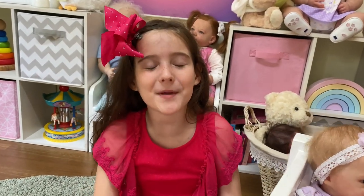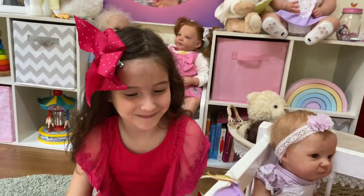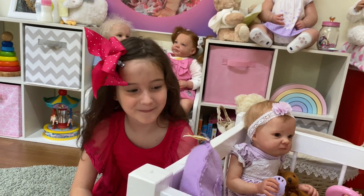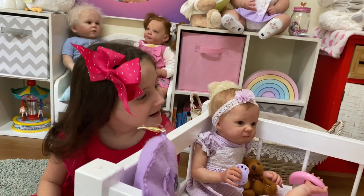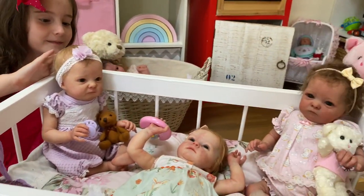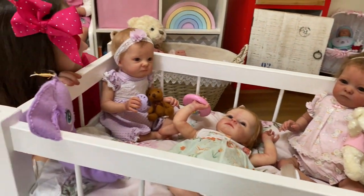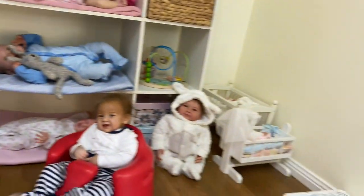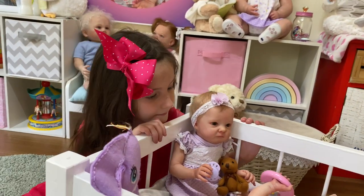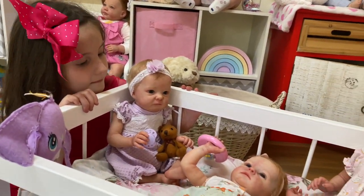Hi guys, we have some happy mail to open today, but we also thought we'd quickly show you our tea triplets. They're all here in the little crib. The crib normally goes over there in the corner, but we brought it out here because the lighting's a bit better.